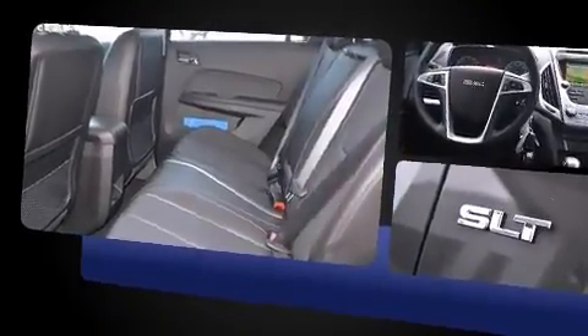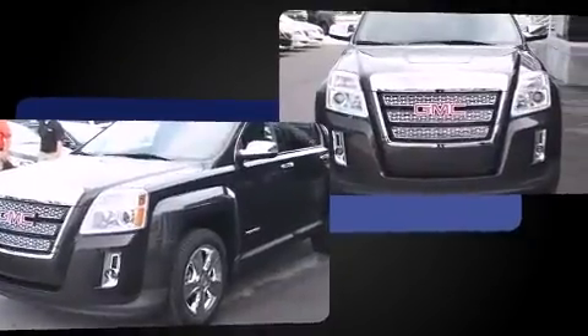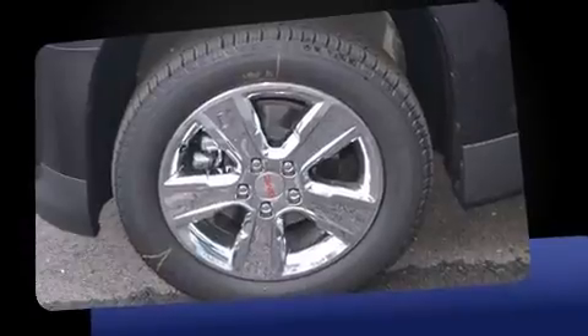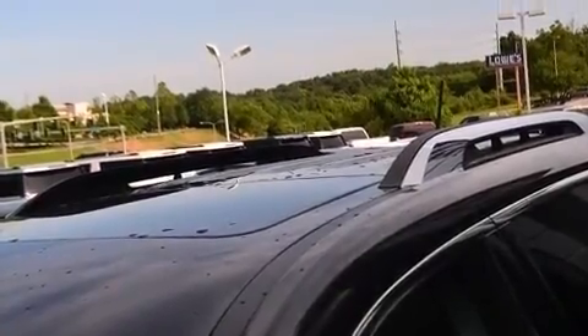A built-in garage door transmitter, a trip computer, a power rear cargo door, lane departure warning, and power windows. Features such as automatic climate control and leather upholstery prove that economical transportation does not need to be sparsely equipped.